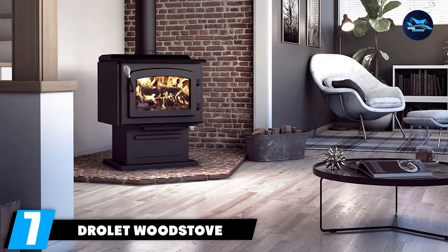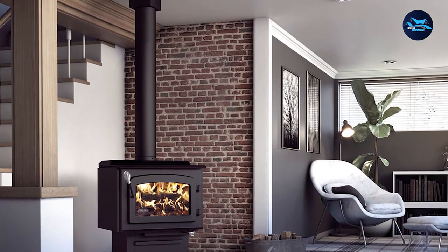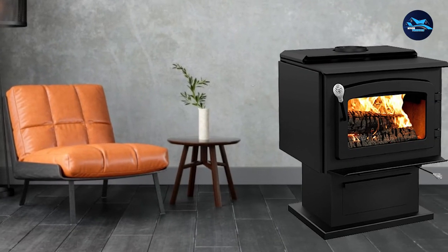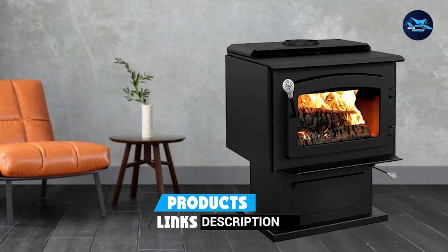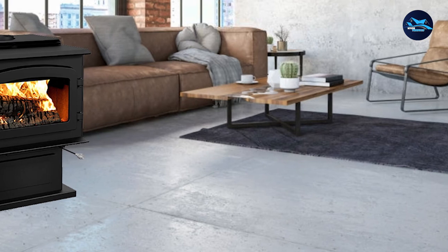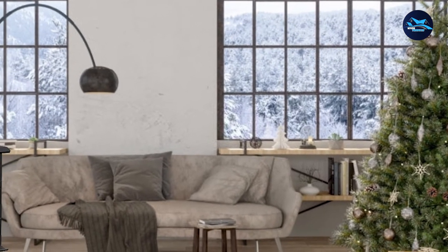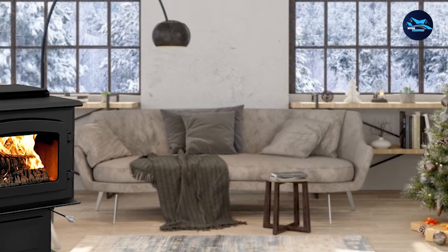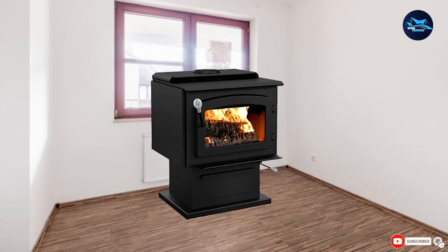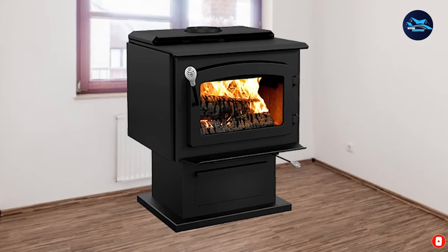Moving on to number 7, we have the Drolet Wood Stove. If you are looking for an efficient stove to heat up your house during the cold season, this is the right one for you. It is highly recommended for people who want to heat a large space. Its firebox is fitted with firebricks that can accept logs of up to 22 inches long. This stove is not only energy efficient but also very powerful, and it can comfortably heat your home without emitting smoke.